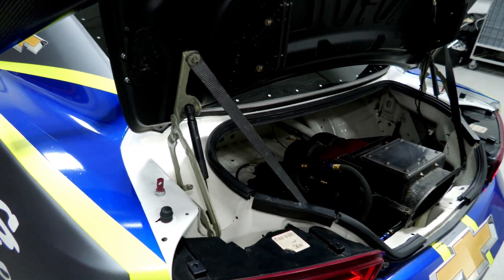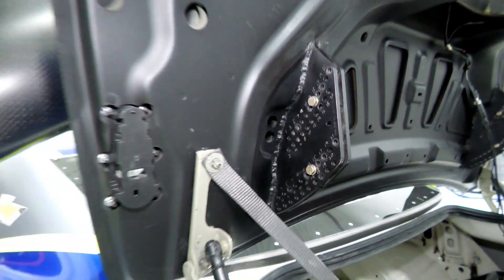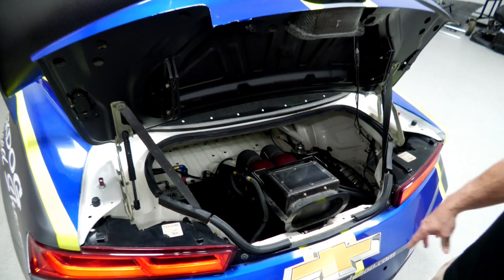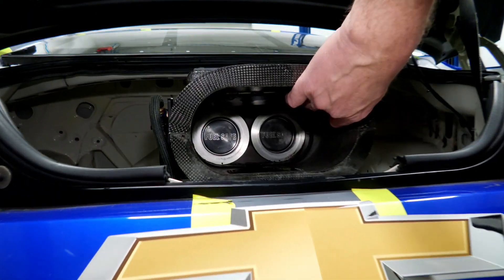This is a fully adjustable rear wing which is integrated into the stock deck lid. Since we've got the trunk lid open here, you can see the fuel safe fuel cell — about 22 gallons. If you look in this window here you can see where the quick fill goes for doing pit stops.